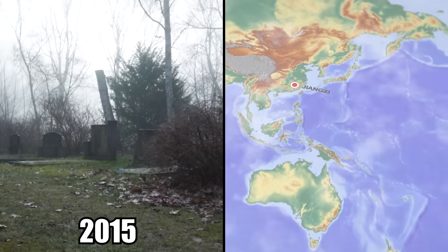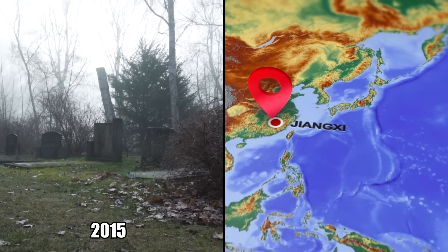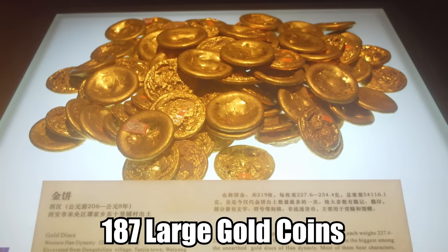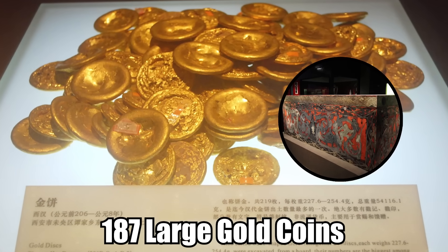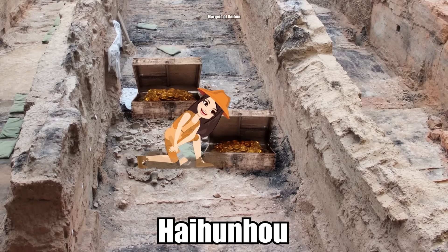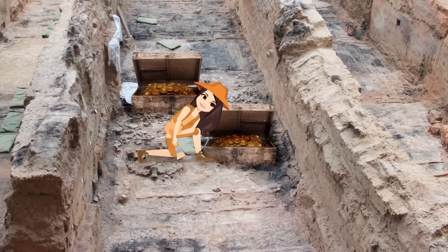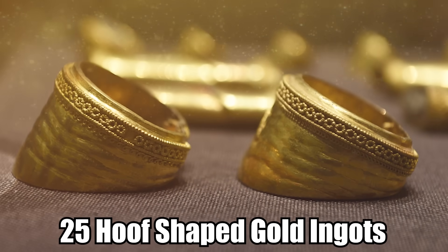Number 10: the Haiwenho Hoard. In 2015, while excavating a cemetery in Jiangxi Province in China, archaeologists unearthed an incredible discovery. They found 187 large gold coins from an aristocrat's tomb inside two boxes belonging to the grave of Haiwenho, or the Marquis of Haiwen. The coins went far beyond the team's expectations, and they also found 25 hoof-shaped gold ingots.